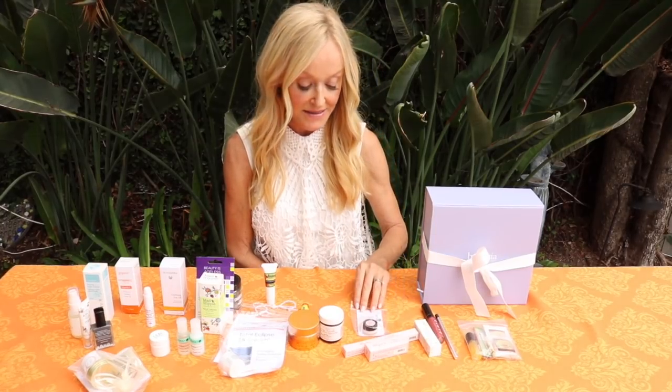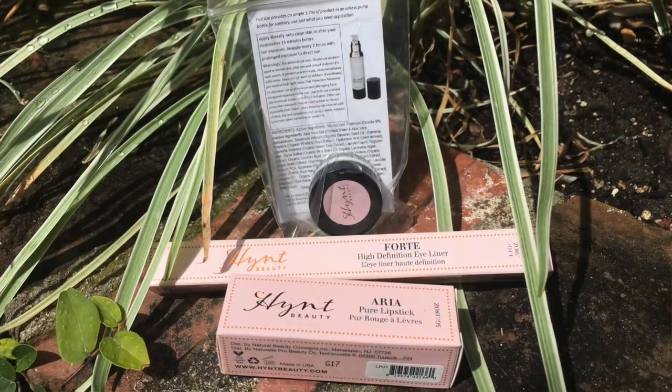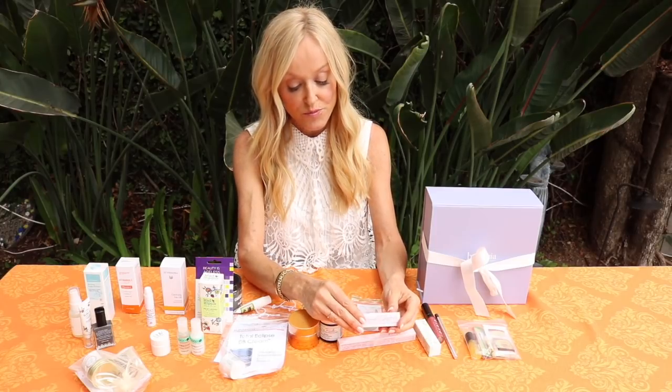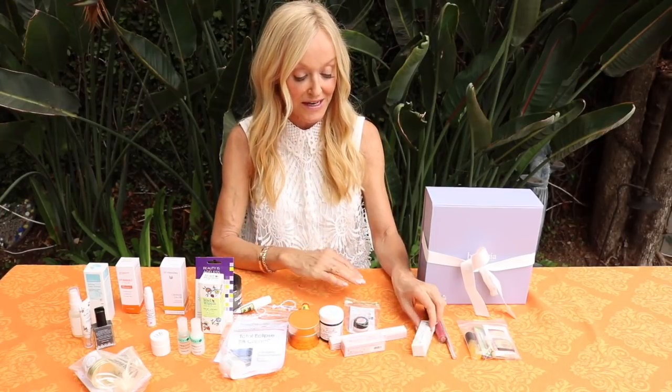Then we have Hint Beauty - I've been a fan for many years. We have their High Definition eyeliner. If you like eyeliners you definitely want to try this - it's very soft and high definition. Also one of their beautiful pure lipsticks, the Aria shade - so pretty. Everything about this brand is green and I absolutely love it.